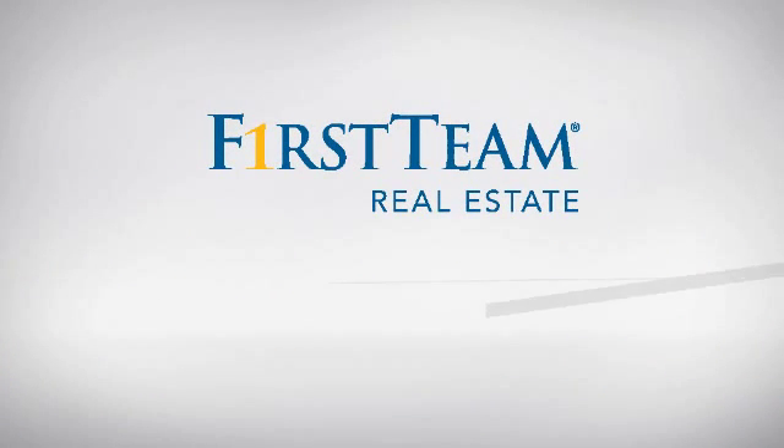At First Team Real Estate, you'll find a place you'll feel right at home in. This video is brought to you by your real estate agent, Gloria.